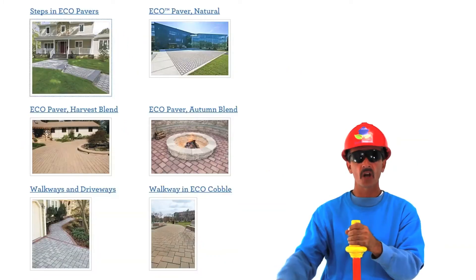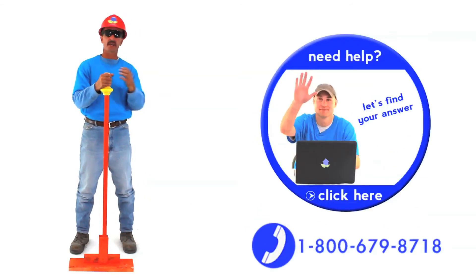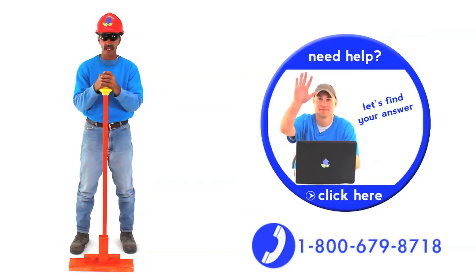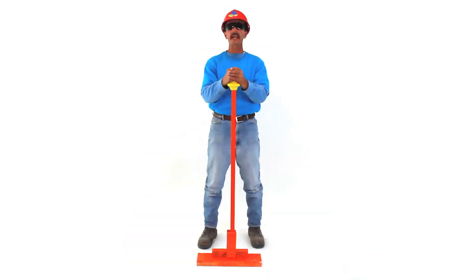All the styles and colors are below me. See them? To order now, click on my buddy Chris. He's at the bottom of every page. Order your Eco Pavers today. We're waiting.